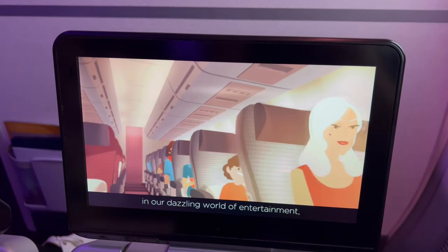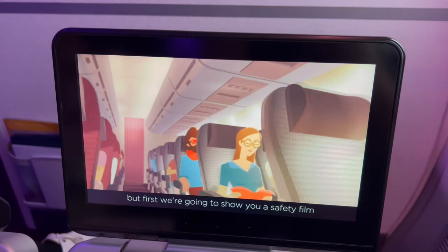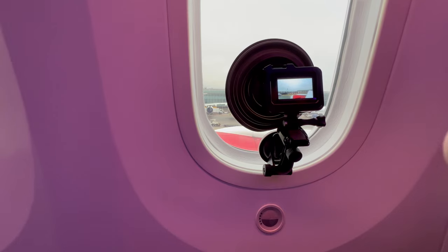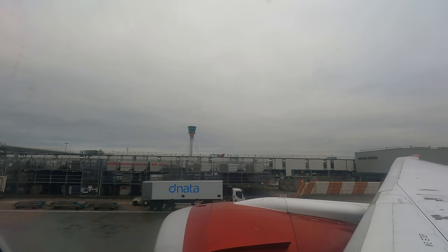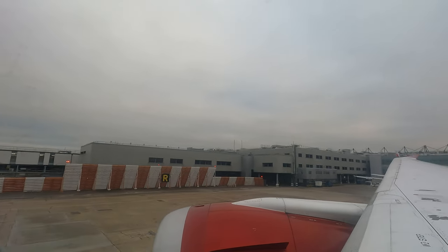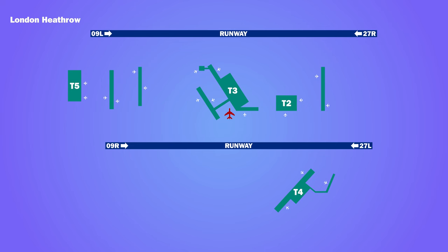We pushed back a little behind schedule as the safety video played. We then taxied across the airfield to take off from runway 27R.